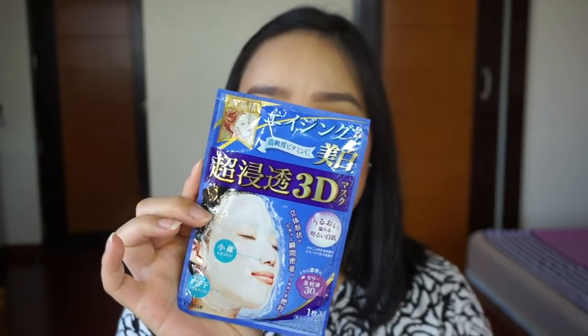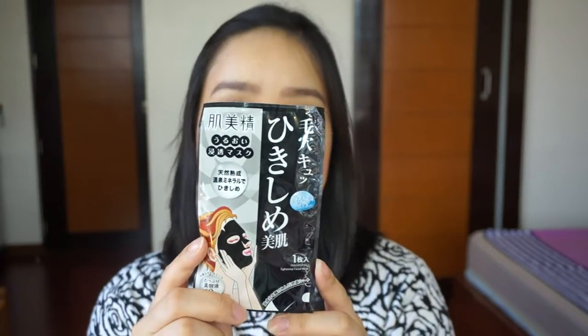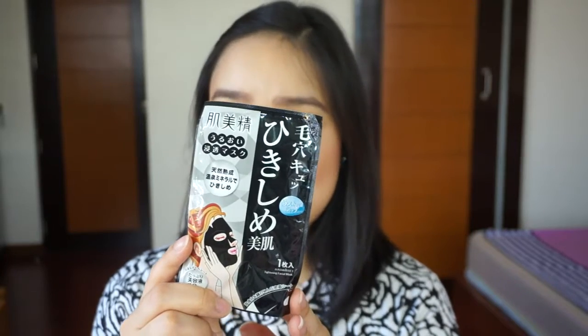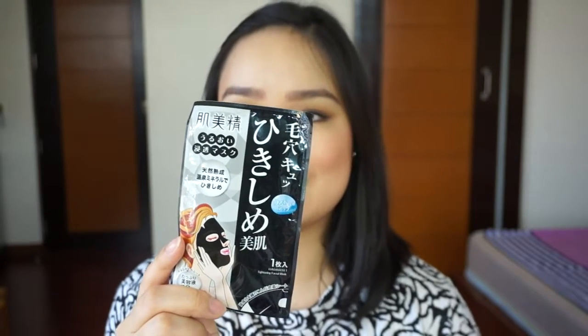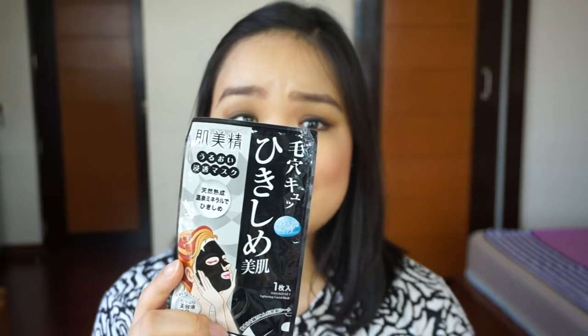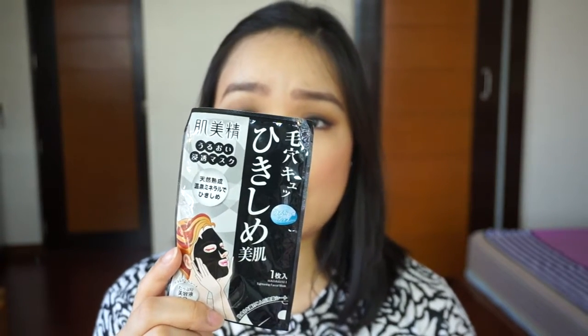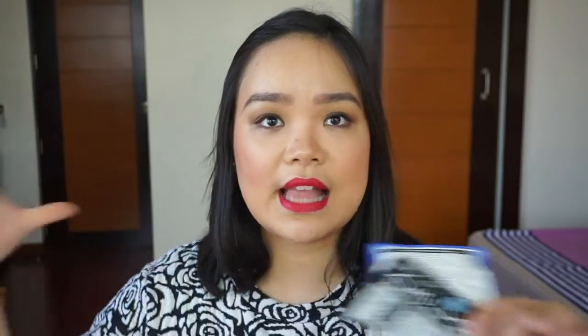It also inhibits melanin production to prevent dark spots and freckles. And then the other one is the Tightening and Moisturizing Face Mask — it tightens and moisturizes to achieve smoother skin. A specially formulated serum minimizes pore appearance while moisturizing the skin. It contains natural minerals, hot spring water, and ceramide. The black mask sheet is made with charcoal extract with 18ml serum per mask. These single-piece masks can be bought individually, and I believe they also still have a pack available.